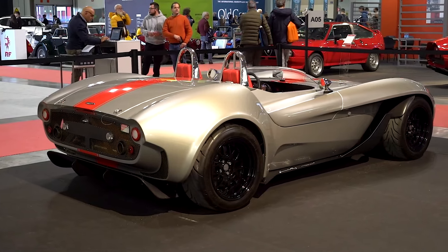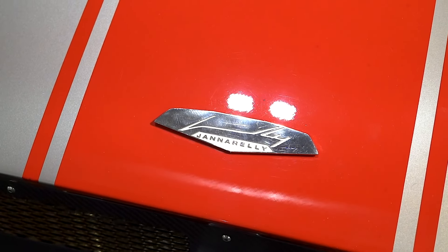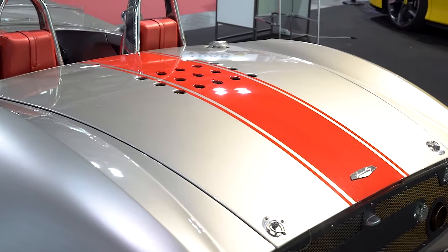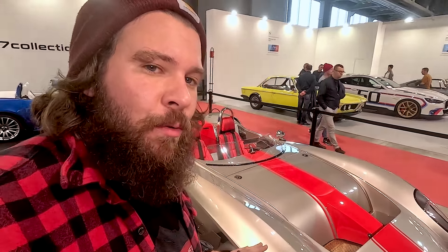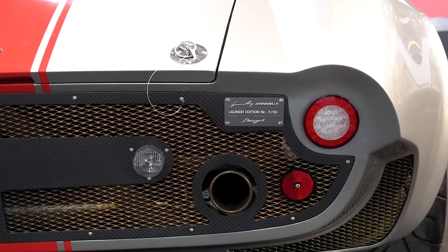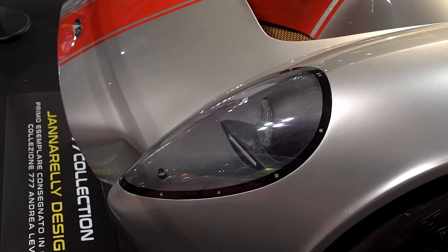What the hell is this? If someone knows what this is, just let me know in the comments. Never seen this before in my life. I like it, even if I have no idea what it is. I just discovered what it is — it's a Giannarelli. It has a Nissan engine, six cylinder, 320 horsepower, 800 kilos. So that's a pretty good power-to-weight ratio. Just 30 in the world and only three in Europe. It's a pretty cool car — I don't think I'm going to see this again any time soon.